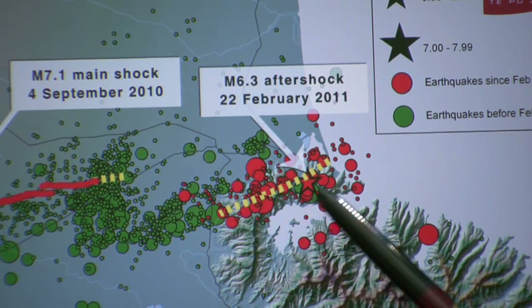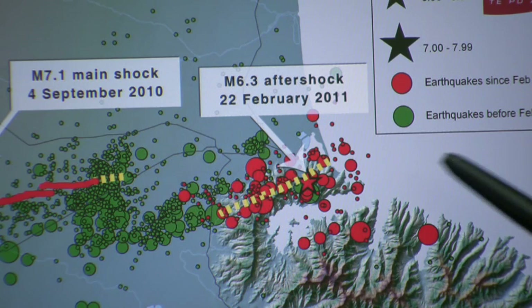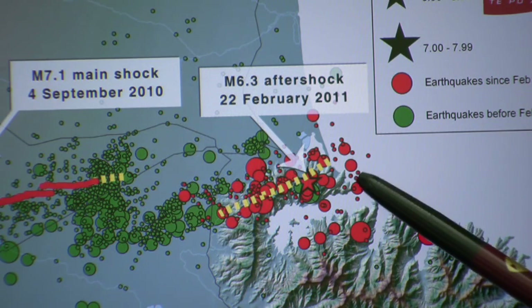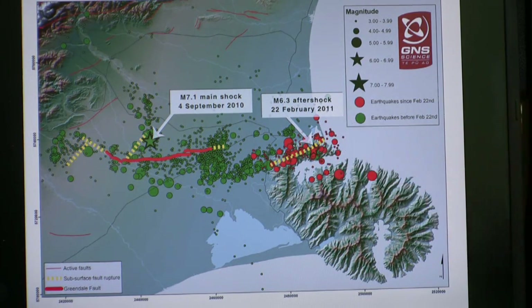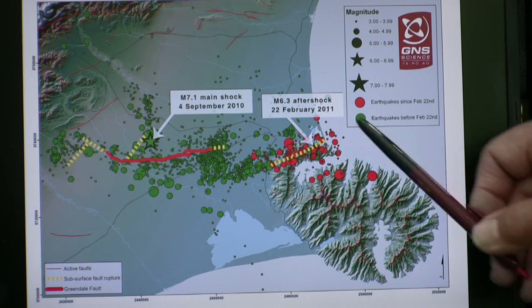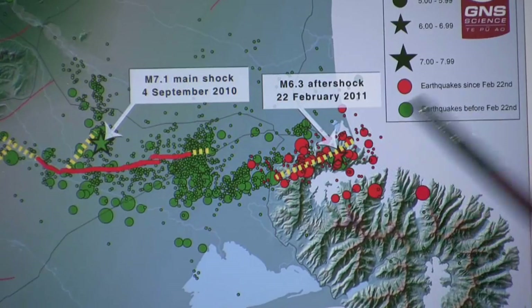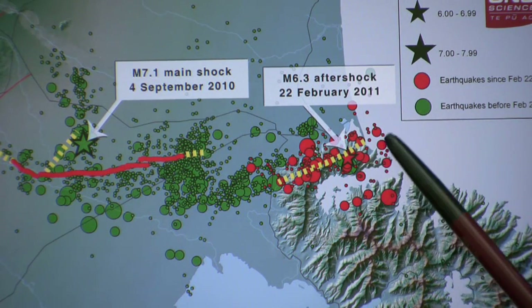We have subsequently seen a significant amount of aftershock activity in and around this new fault plane rupture. There have been a lot of large magnitude 4 to 5 aftershocks, especially at the eastern end near Lyttelton and the end of the peninsula at Godley Head. One of the reasons we see a concentration of aftershock activity towards the tip of the fault at the east end is because the rupture of the fault plane — possibly as much as a metre and a half at more than a kilometre beneath the surface — puts a stress change on the fault plane around the tip, and the aftershock activity tends to reflect the rock trying to progressively reduce that stress concentration.